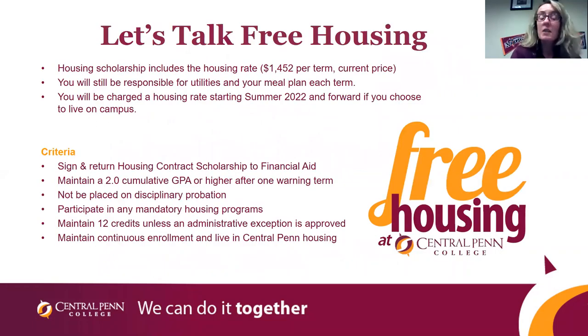We also have free housing. We cover the cost of the actual super suite for your first year. You would still be responsible for utilities and your meal plan, starting when you start. If you start in our summer term, you get four terms of free housing; fall gives you three terms; winter gives you two terms; and spring gives you one term. Once you're accepted, we will email you a housing contract. You must maintain a 2.0 GPA, not be placed on disciplinary probation, participate in any mandatory housing programs, take 12 credits, and be continuously enrolled.